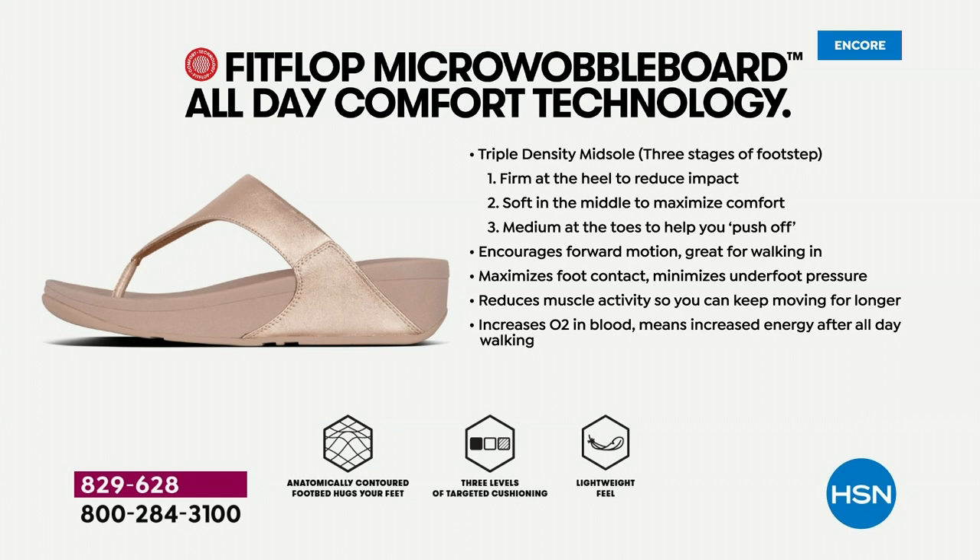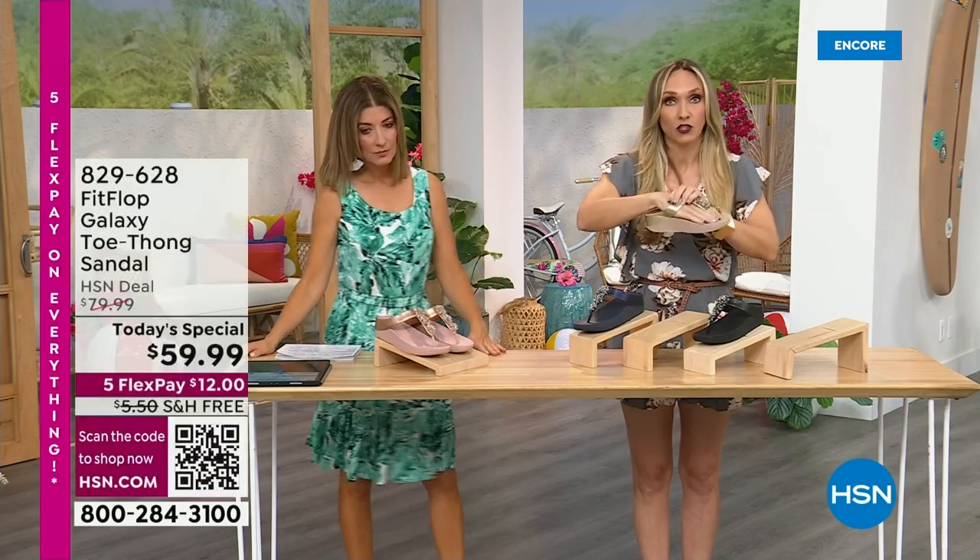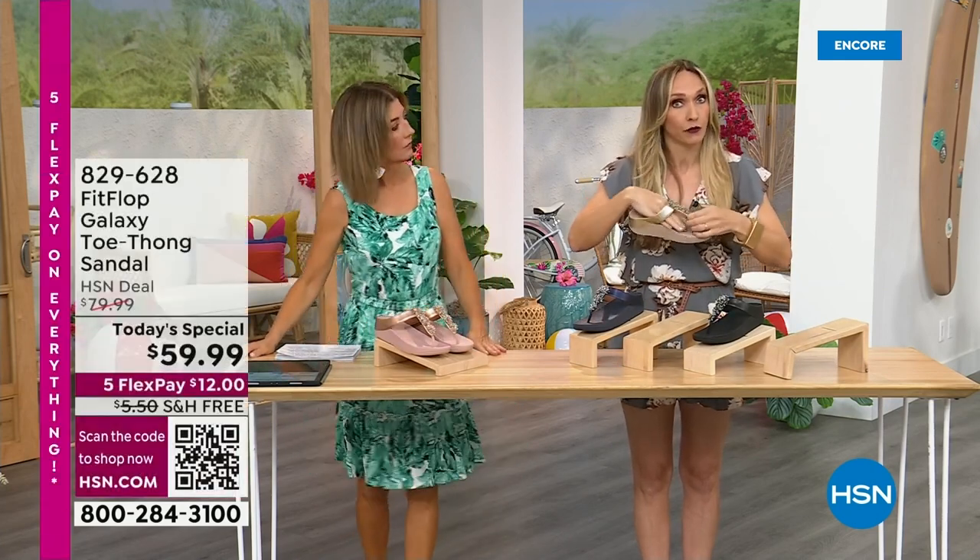You have firm cushioning at your heel, a soft density foam at the arch of your foot, with a medium density foam at your toe box. That's going to diffuse pressure and absorb shock. If you notice how far back the vamp straps go here, that's really to keep your foot secure because they're slip-resistant. Stability is important for foot health too.